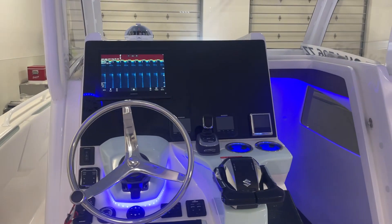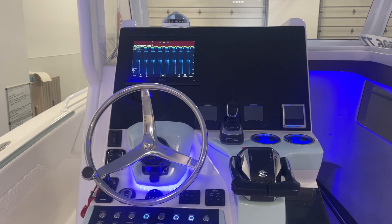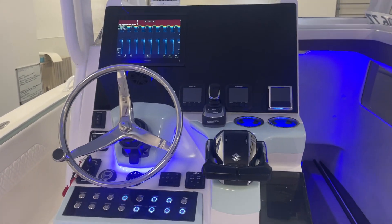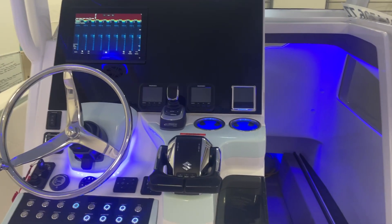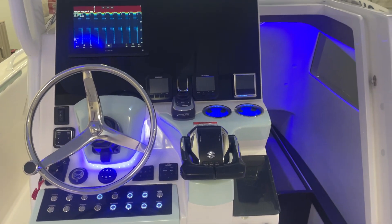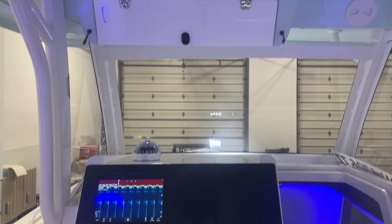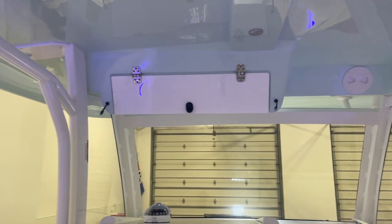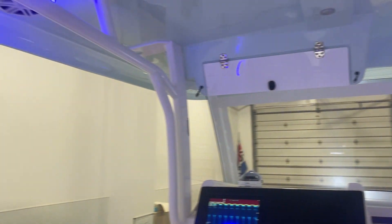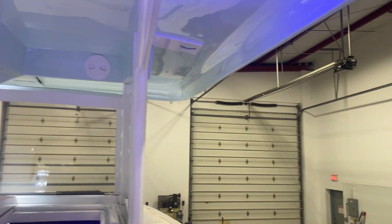At the helm of the boat, it has a Garmin chart plotter, GPS, radar, joystick, and self-leveling trim tabs. There's storage space up there below the hardtop, with LED lighting around the JL audio speakers.